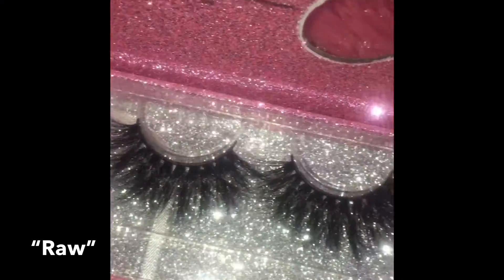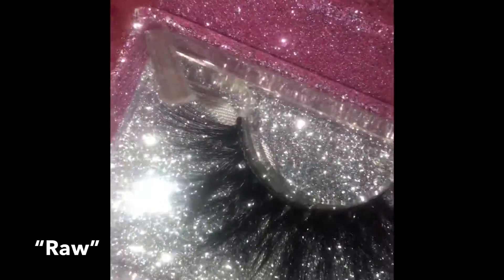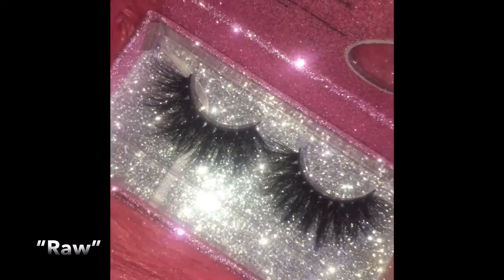These are the Raw lashes. I feel like these are like a natural, long-looking lash. I named them Raw because they look natural and organic.